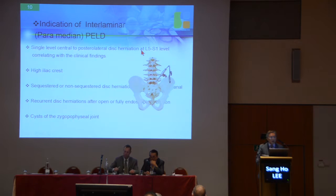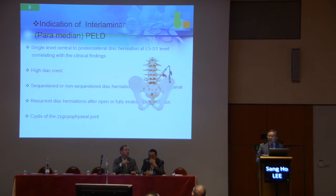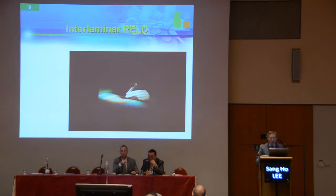The interlaminal PLD is a paramedian approach, like a microscopic discectomy. But I recommend the interlaminal approach only at L5-S1 — that level is safe. At other levels, L3-4 and L4-5, you need some discectomy, you risk injury to the facet joint, and your patient may suffer from epidural bleeding. But L5-S1 has a very large canal. If your patient has a high iliac crest, sequestrated herniation, recurrence, or a synovial cyst, you need the interlaminal PLD.